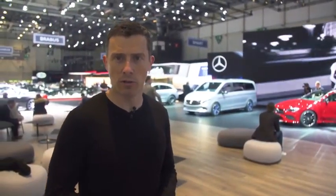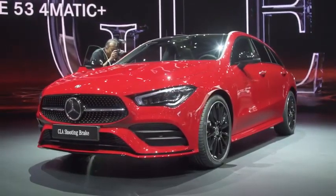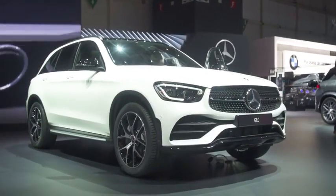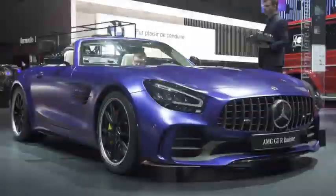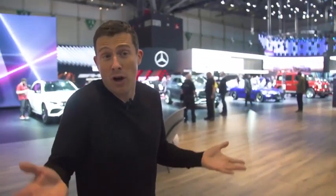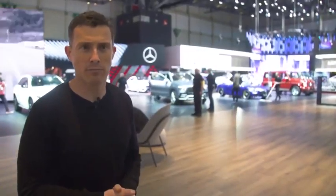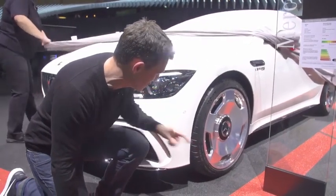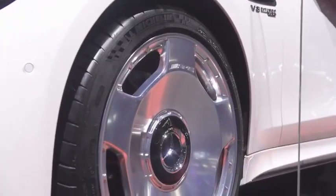The Mercedes stand is replete with new models. There's an EQV electric MPV van, the CLA Shooting Brake — essentially an A-Class with a slopey estate rear end — a facelifted GLC, an AMG GLE 53, an AMG GTR Roadster, and an orange G63. There are also some insane alloy wheels on display — absolute madness. You won't be able to get them in the UK, and given the kind of kerbs we have in England, that's probably a good job.